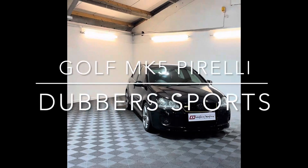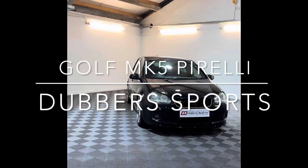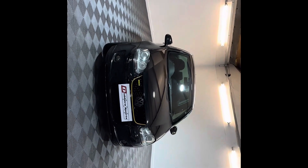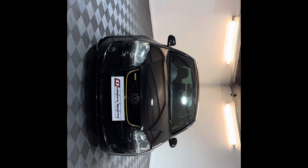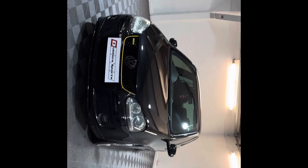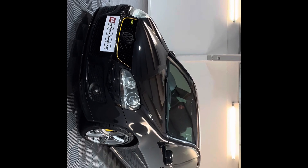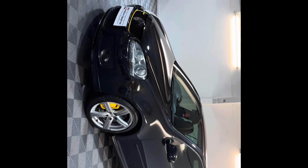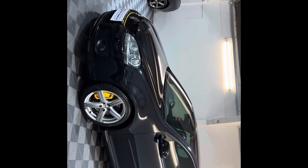Morning and thanks for watching this video from Double Sports Limited in Huddersfield. So this is one of my favorite cars — it's always been one of my favorite cars. I always loved the Edition 30 and Pirellis are just a little bit rarer. Everyone's heard of an Edition 30 but not many people have heard of a Pirelli. So I am seriously tempted to keep this car myself.